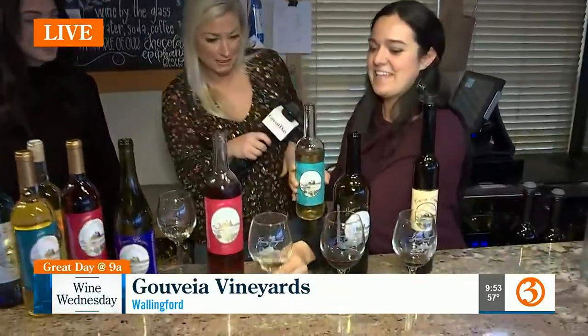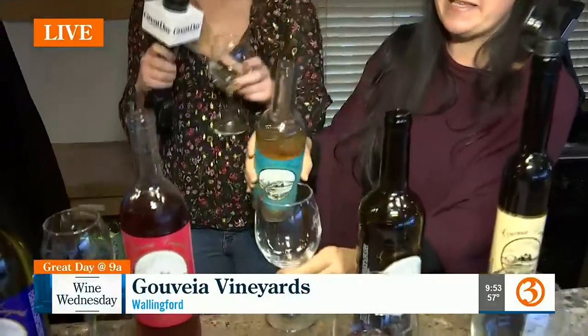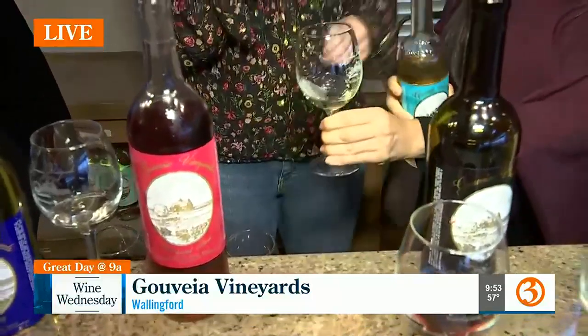This one is our Stonehouse White. It's a blend — it has Seyval Blanc and Chardonnay in it. These two grapes are part of the wine, and we have a big harvest celebration every year where about 400 people come and help us pick our grapes. Anyone is allowed to come help pick. It's so much fun — we have a big party. It's almost floral, I would say.